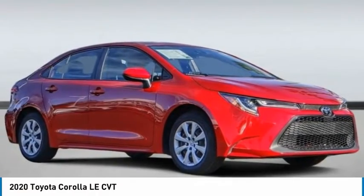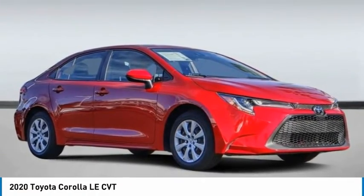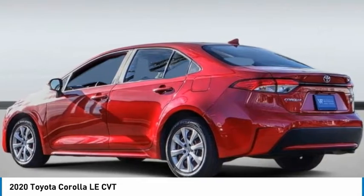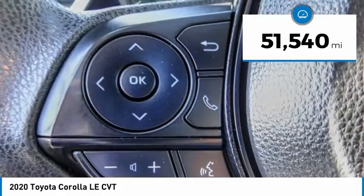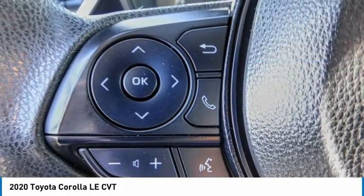Check out the 2020 Corolla. The Corolla is still a great option for those who want dependability, comfort, and value. This vehicle has less than 55,000 miles. Here are some of this vehicle's great options.